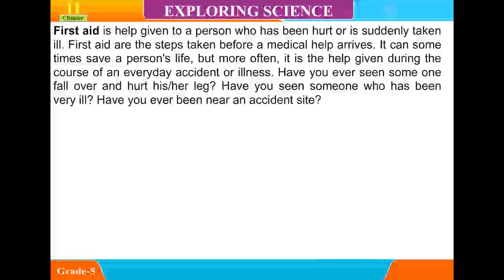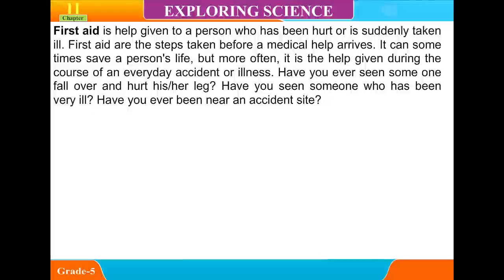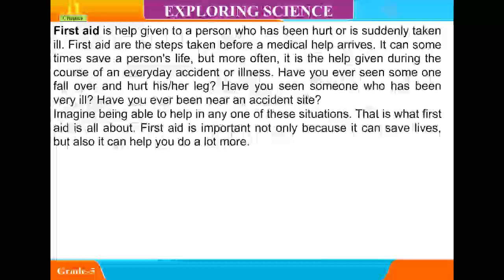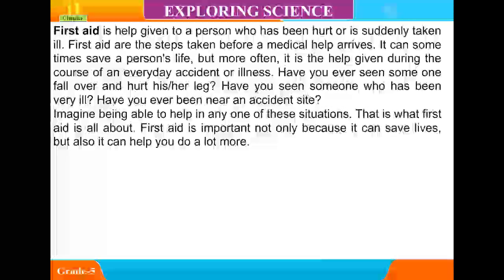First Aid is help given to a person who has been hurt or is suddenly taken ill. First Aid refers to the steps taken before medical help arrives. It can sometimes save a person's life, but more often it is the help given during the course of an everyday accident or illness. Imagine being able to help in any one of these situations — that is what First Aid is all about.